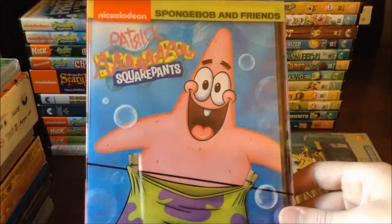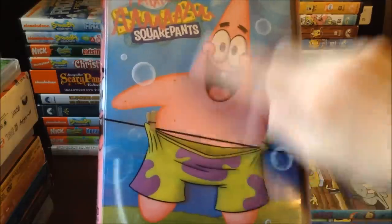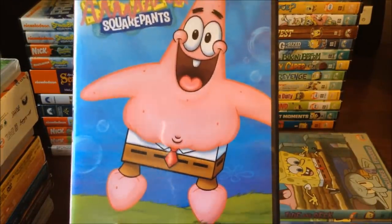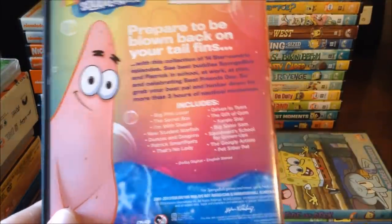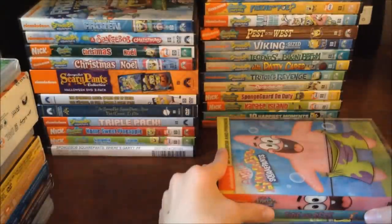Then we've got one of the newer ones — Nickelodeon Spongebob and Friends: Patrick Squarepants. I really like this cover because you see Patrick wearing square pants — they're on clip painters and it's a clever little design gag. All the episodes are Patrick-themed, and yeah, it's very cool if you're a big fan of Patrick, which I am for sure.